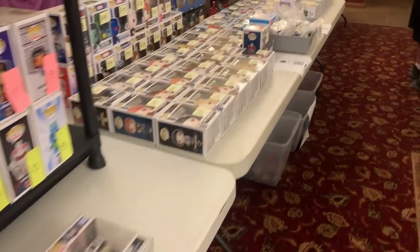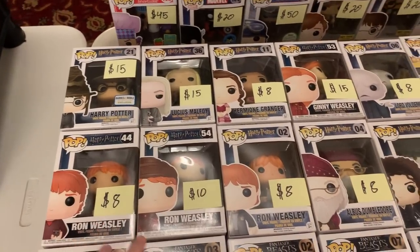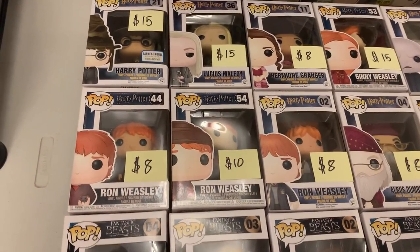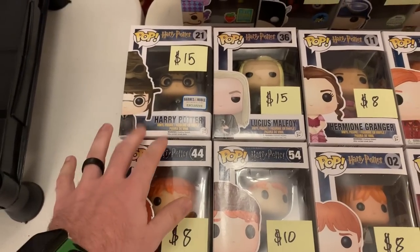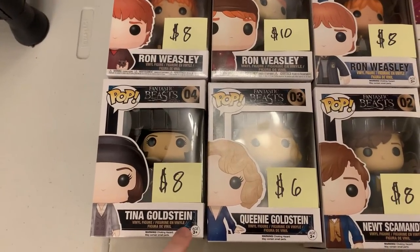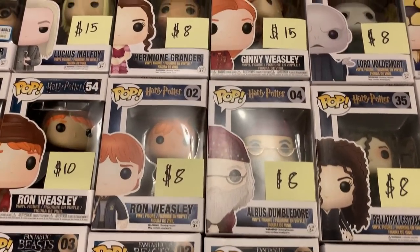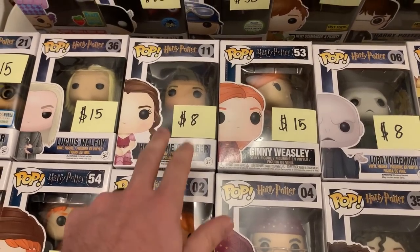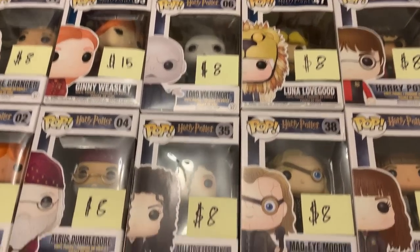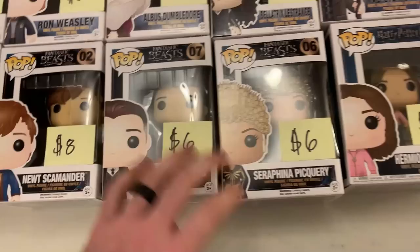So we're coming up to the first booth that I'm checking out here. We've only been here for a couple minutes and I think I'm already going to go over budget. I see we have a lot of Harry Potter pops to start off. We've got Harry in the sorting hat, a couple of Ron Weasleys, Tina Goldstein. We have Hermione Granger, Ginny Weasley, Lord Voldemort, Luna Lovegood — and a lot of these are looking pretty old. Yeah, 2016 on a lot of these.